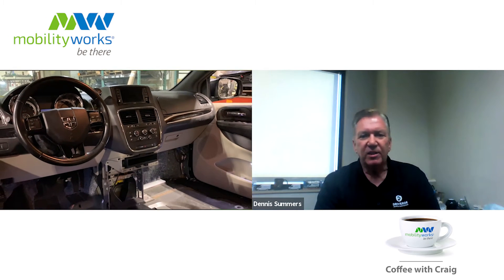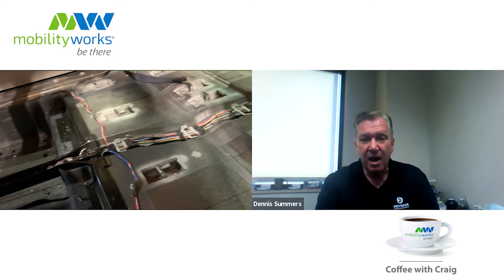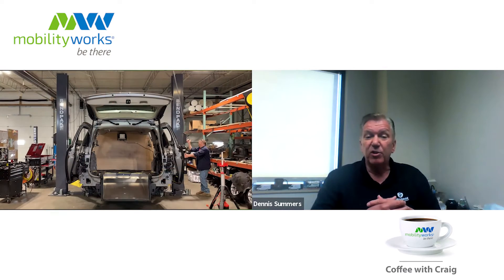Really excited to launch these to our customers — I think they're really going to love them. Draverge has an extensive new product development process that meets and exceeds original equipment manufacturer and federal motor vehicle safety standards. Thousands of hours are invested into the design, building, testing, and validation of our products. Number one, we design with the customer in mind. We want to make sure that what we provide meets and exceeds the most important features and benefits that our customers are expecting.